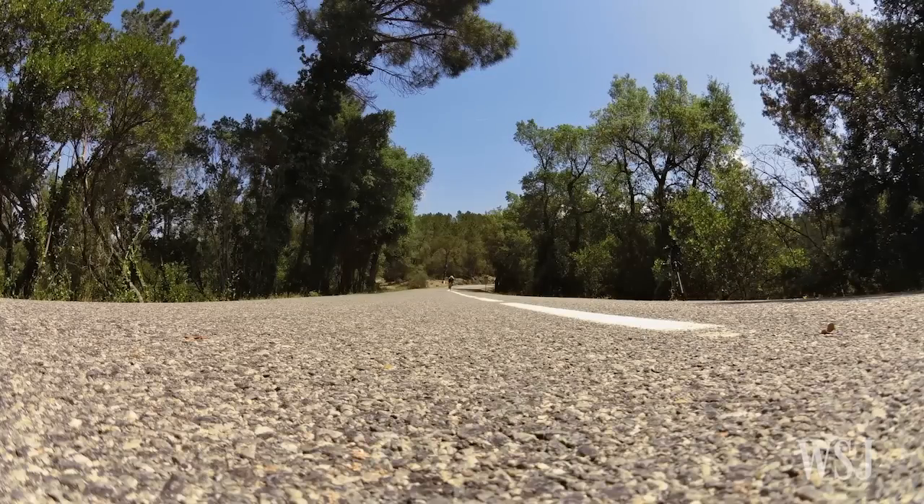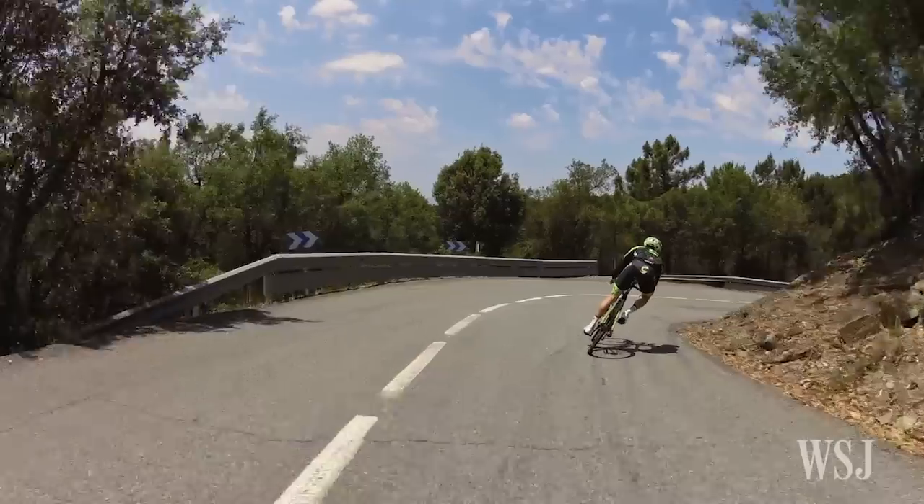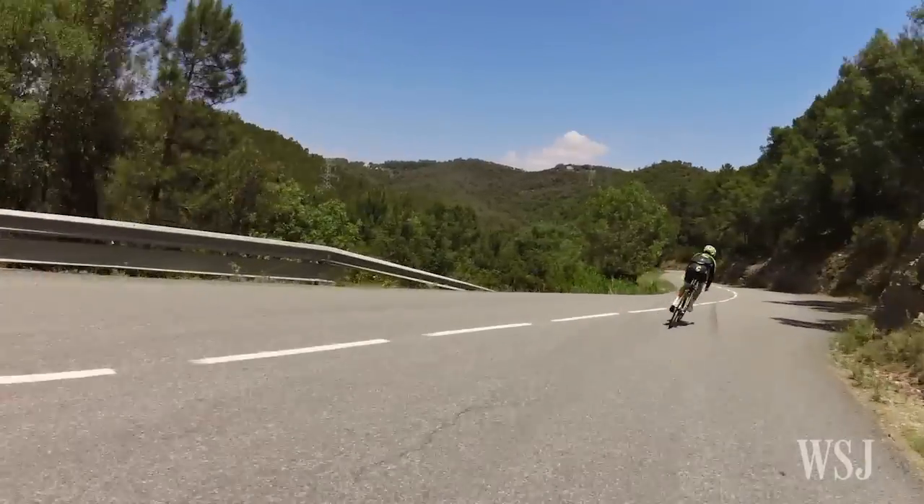The surface of the road plays a huge role in judging how fast you can take corners and how fast you're going to be going downhill. Traditionally, you're looking for the apex of the corner — the straightest line through a corner and the least amount of braking.